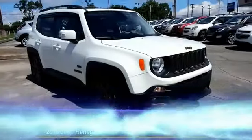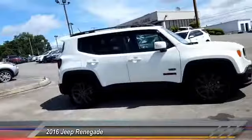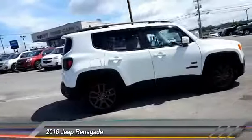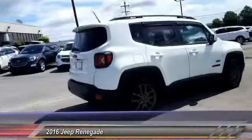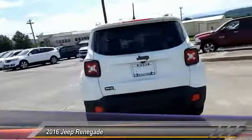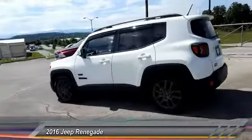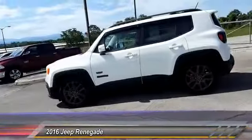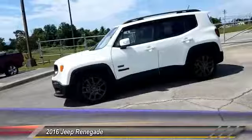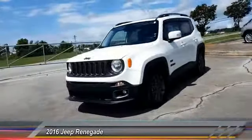The 2016 Jeep Renegade offers full-size capability built in a smaller SUV. The Jeep Renegade is an incredible combo of smart technology, cool colors, and innovative materials. It has a capable command center with the tools you need for discovering everything that's out there, and is priced below $20,000. This vehicle has less than 20,000 miles.